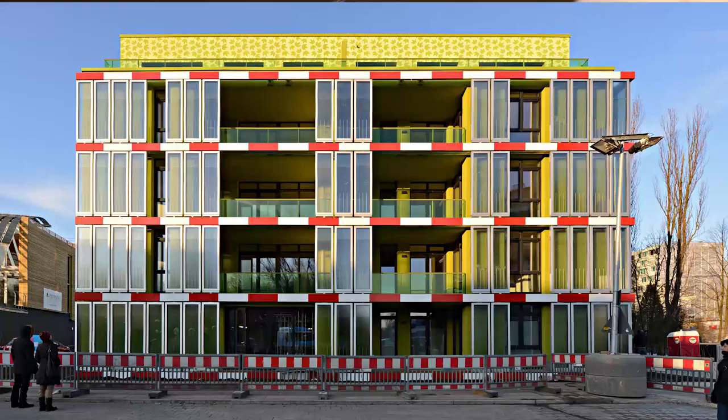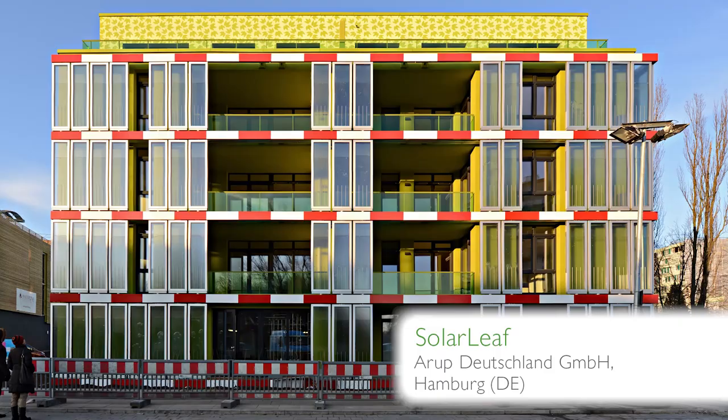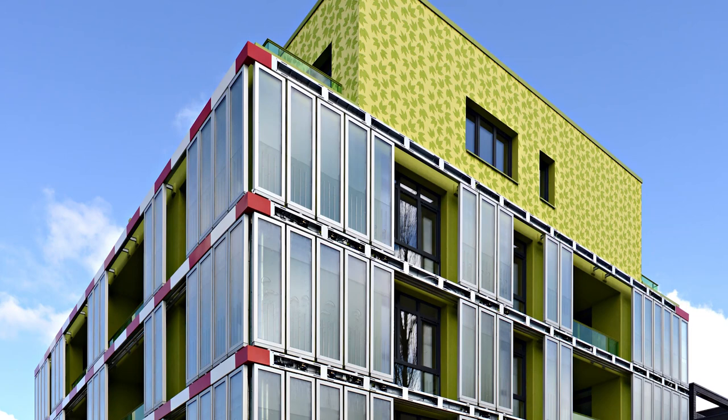The solar leaf is a photobioreactor that includes an element to cultivate microalgae, and it's also a solar thermal collector, so it generates heat. On top of it, the solar transmission is changing in relation to the algae content. In that way, it's also a shading device.